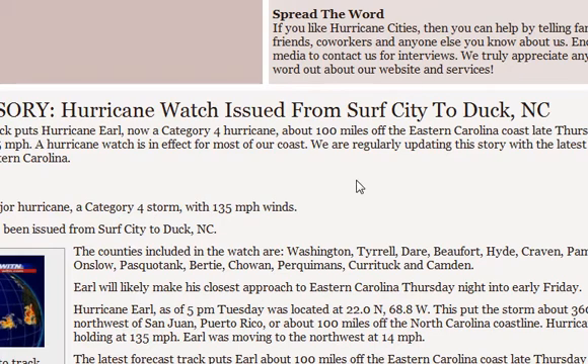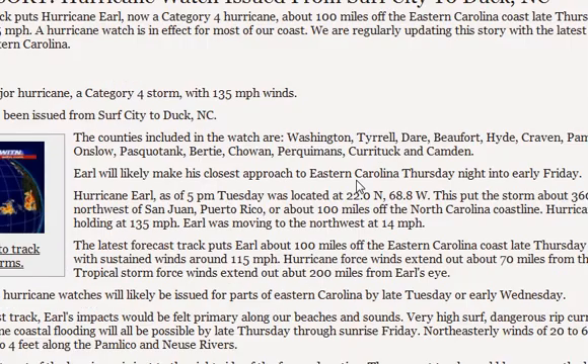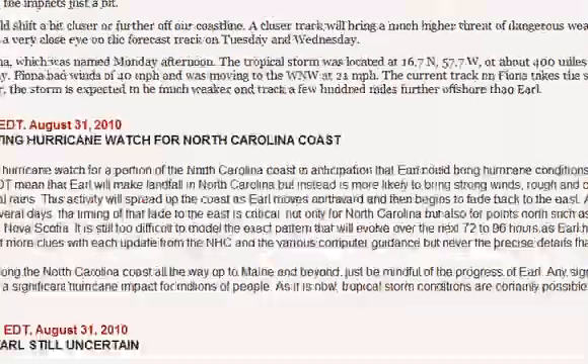At 5pm, the advisory has been issued from Surf City to Duck, North Carolina, in the wake of Hurricane Earl, which is now a category 4 hurricane. It's going to be about 100 miles off the eastern Carolina coast on Thursday with winds of 150 miles per hour. Earl is a major hurricane currently with winds of 135 miles per hour, so there will be a slight decrease in wind speed once it approaches the Carolina coast.